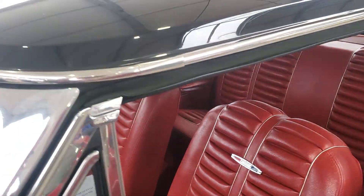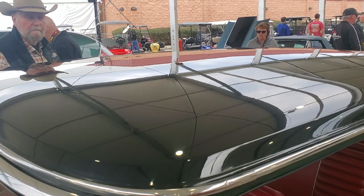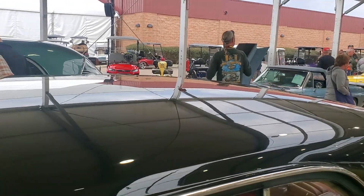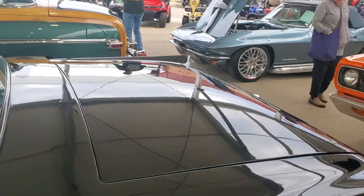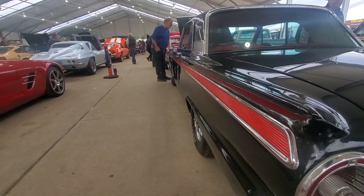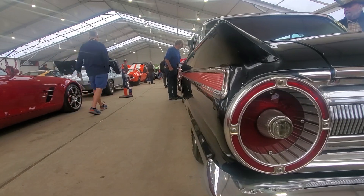Now I want you guys to notice something here - see the roof of this car. Black is the hardest color there is to paint. It shows all the defects, all the imperfections, all the waves. But look at how straight this thing is - it's just arrow straight. Look at that, that is just gorgeous.